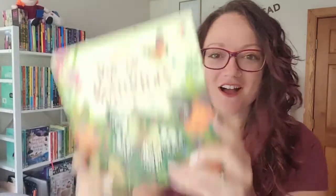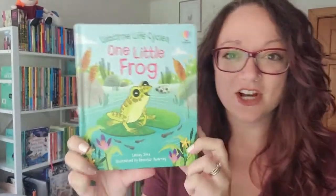Hi guys! Today I want to show you some amazing brand new nonfiction titles. Whether you're learning about the life cycle of a frog, what goes on under the ground, or all different kinds of butterflies, these interactive board books are the way to go.